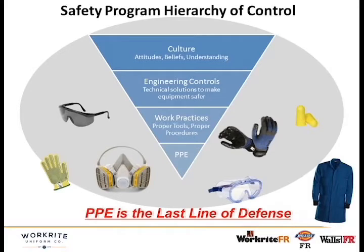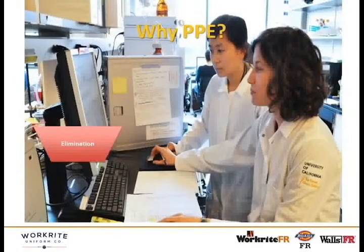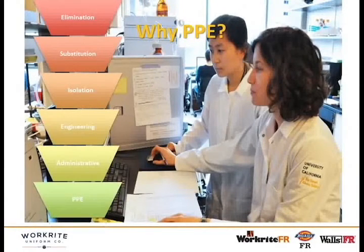Another way of looking at it is the different ways to control hazards: starting with eliminating the hazard, then substituting chemicals or actions, isolating hazards in areas that protect workers, engineering controls, and administrative or procedural controls. PPE is still a critical piece of laboratory safety — your last line of defense to make sure workers are protected.